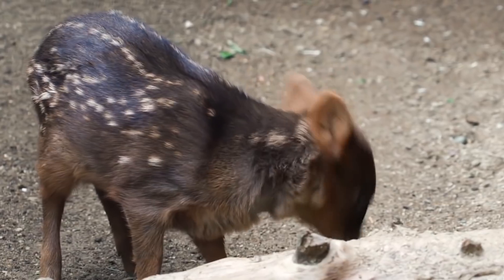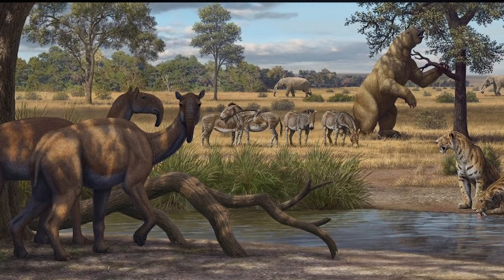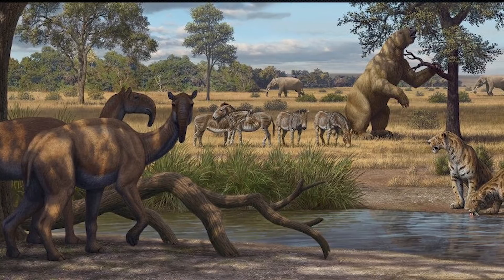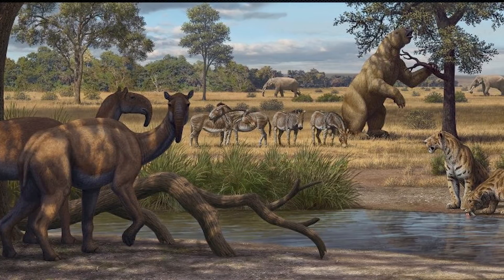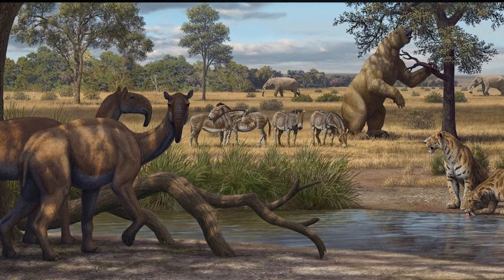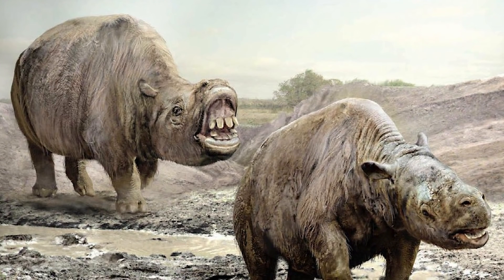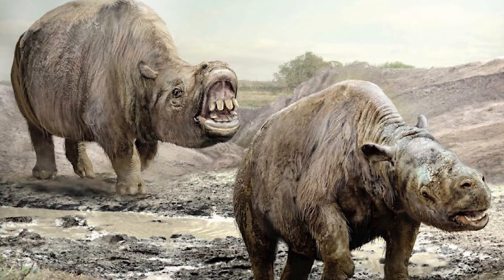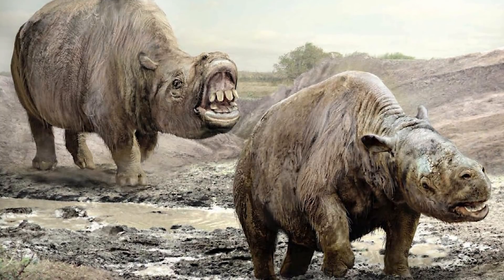But South America wasn't always like this. Not too long ago, this continent was teeming with ungulates of all shapes and sizes, far removed from the ones that currently inhabit it. These animals were grouped together into the clade Meridiungulata. Meridiungulata is a clade with a great history of research and discovery; however, it's also one that's still very much poorly understood.